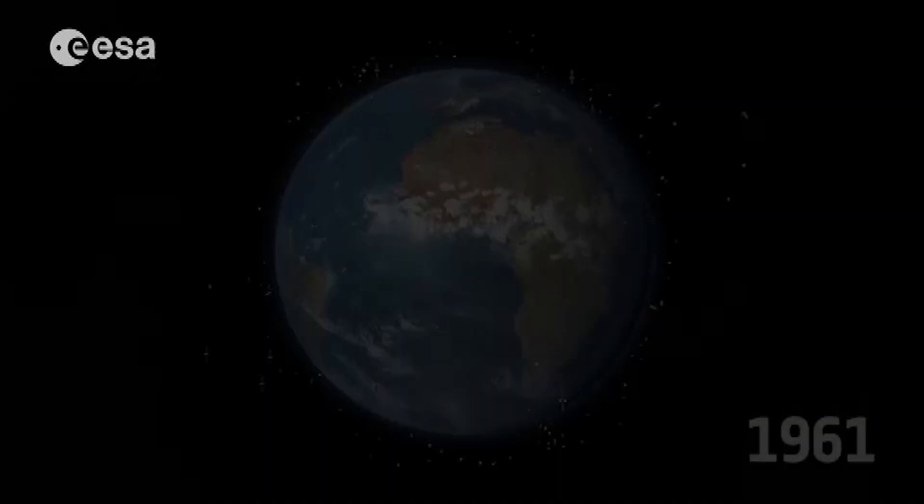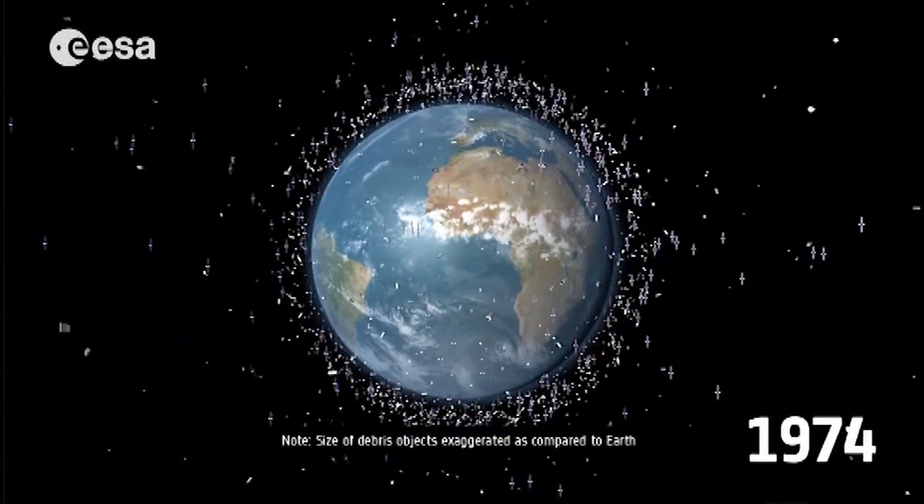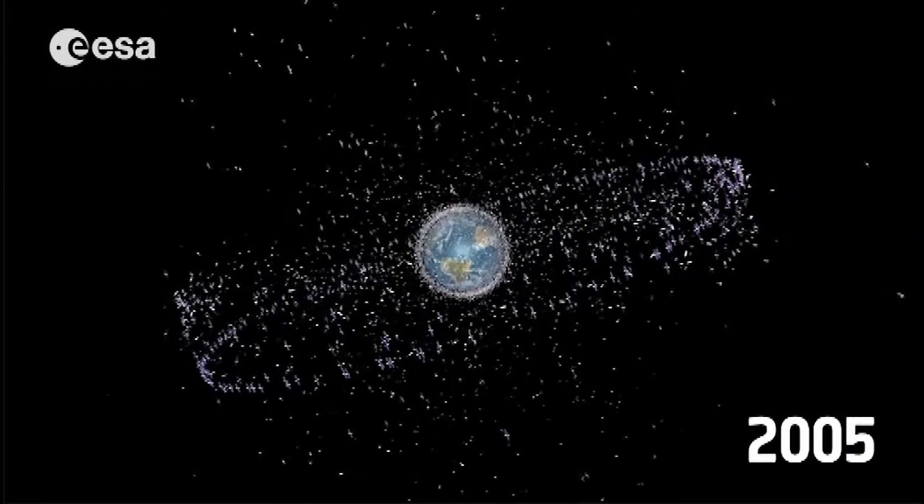In the early days of the space race, the number one priority was just getting stuff up there, preferably before everyone else. In the 60 years after Sputnik, there's been about 5,000 successful satellite launches, and more than 1,300 are in operation today. But we put a few hundred million pieces of trash up there while we were at it.